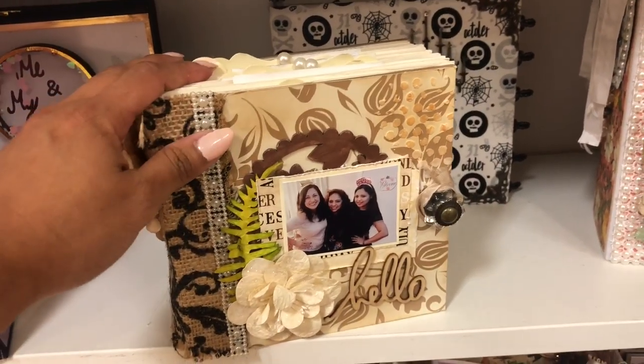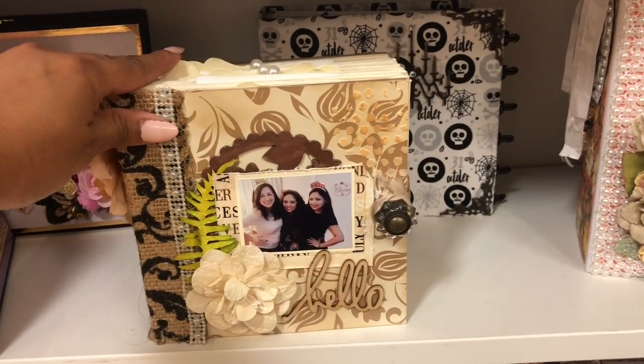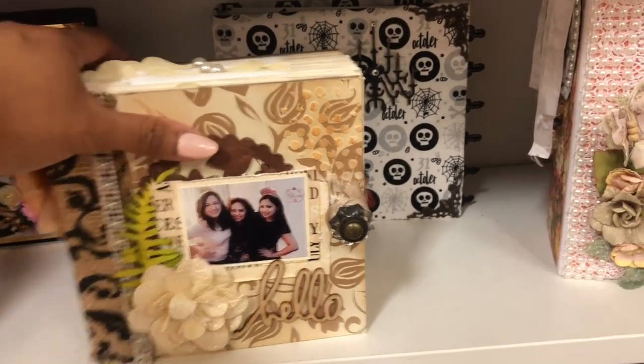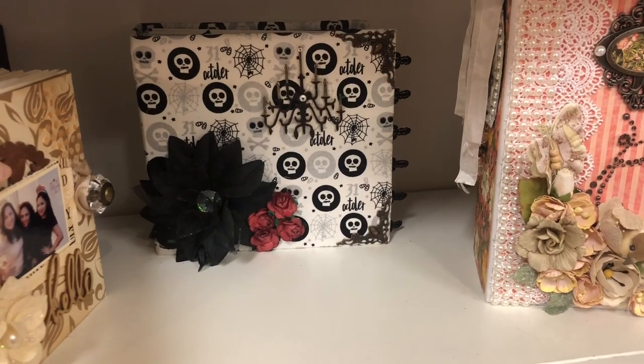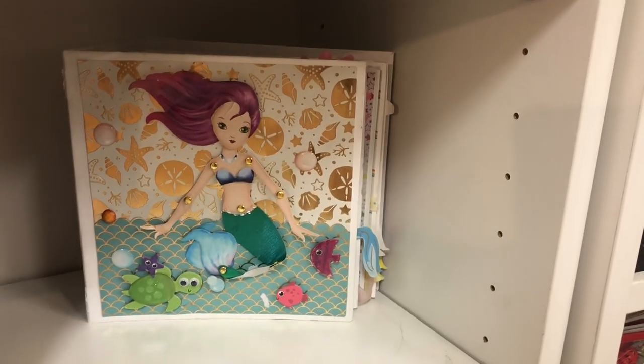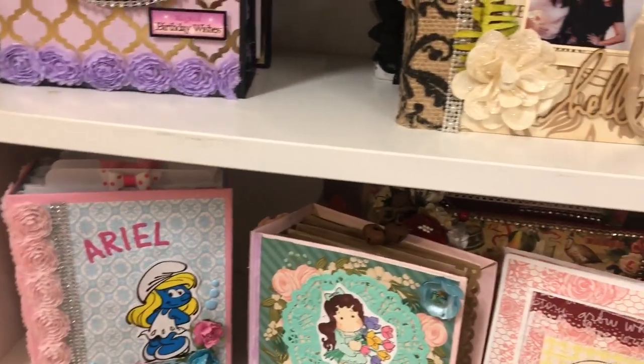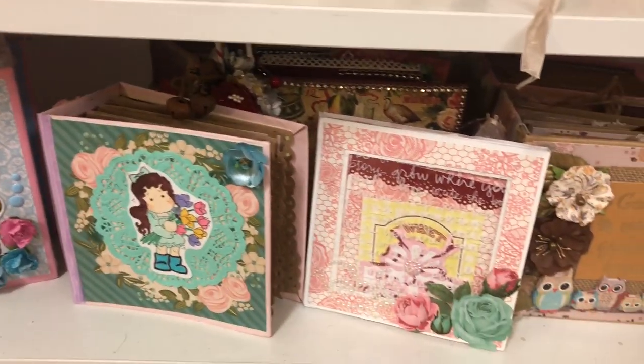Back there are Happy Mail books that have been sent to me. This is one I did — a calendar for 2018 that I actually did fill out, one picture per month. Back there is another Happy Mail book, and here's a book that Tessie made — it's so cute, it has her pictures in it too. These are books my girls have made, mostly.